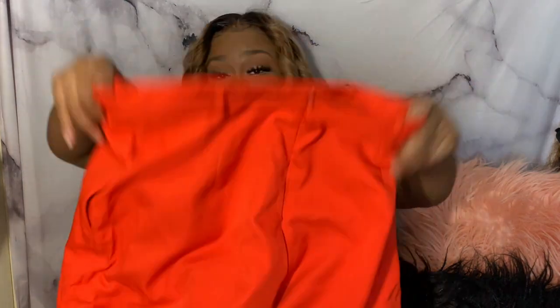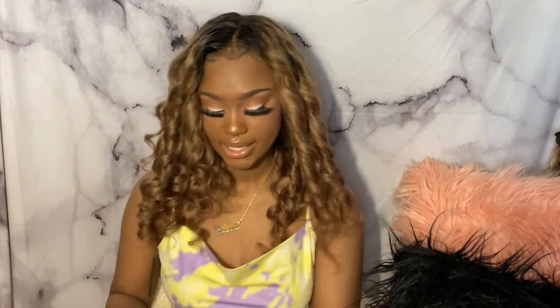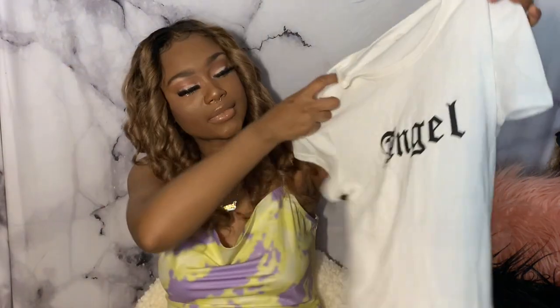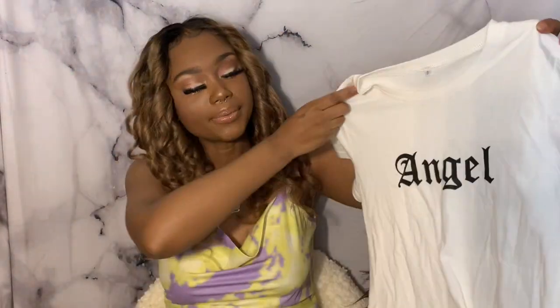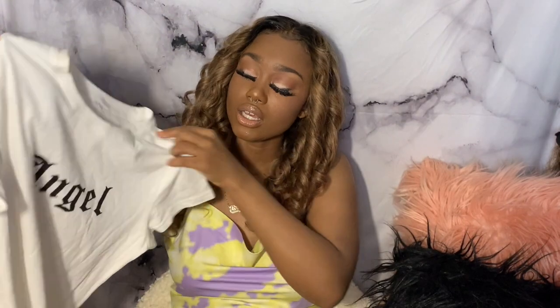The next item is this shirt. It's a small, it just says 'Angel' on it — it's a plain white tee. It's not a crop top, just a plain white t-shirt, but it looks really cute. I really do like it.